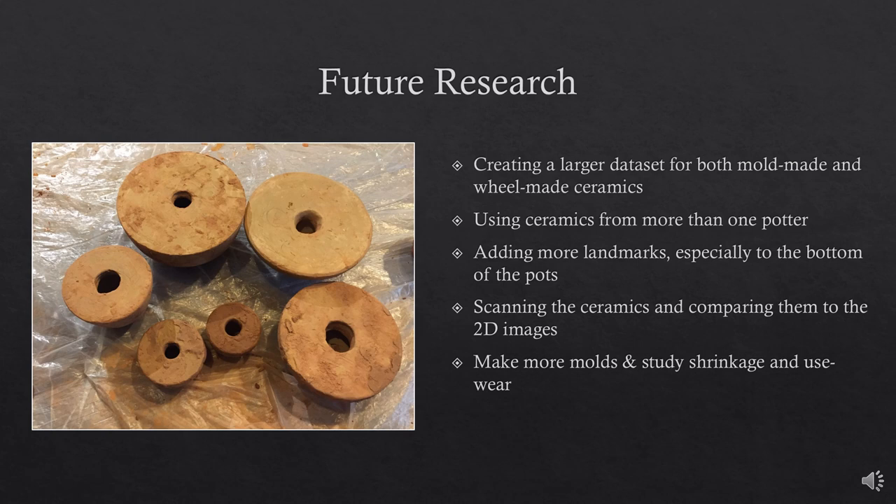In the future, I hope to expand my research greatly. As mentioned in my limitations, my sample size was only 14 ceramics, so I hope to add more. I would like to expand my dataset to include other professional potters, increase my number of landmarks to better capture pot shape, and 3D scan the ceramics to analyze them with 3D landmarks and compare this data to 2D landmarks. I also plan to make more molds and study both the amount of shrinkage when fired and the use-wear. Unfortunately, I began using my molds for public outreach purposes and their integrity severely decreased — many even broke apart since they soaked up so much water.